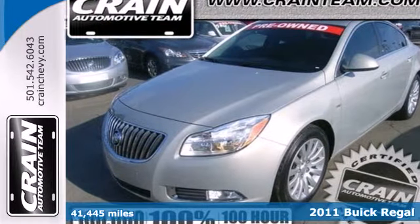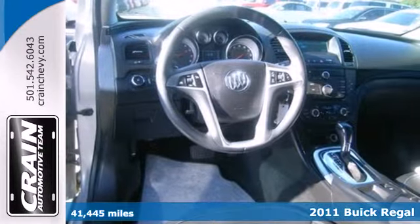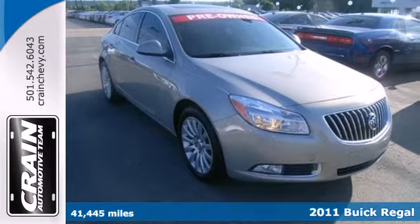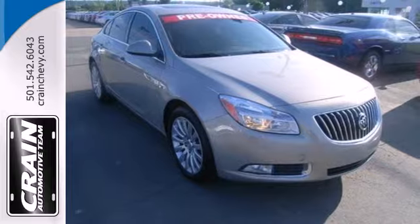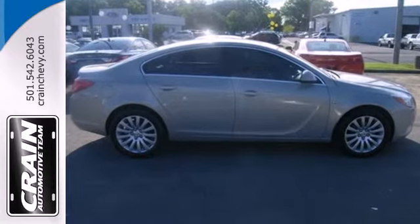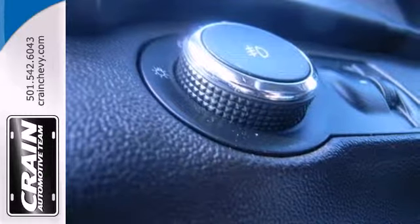It's a 2011 Buick Regal. This gorgeous sedan is loaded with standard features including OnStar emergency telecommunications, driver and passenger whiplash protection, dual zone climate control, four wheel anti-lock brakes, xenon headlamps, traction control, and a chrome grill.